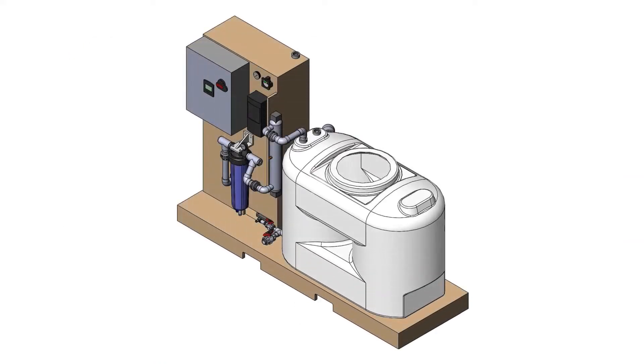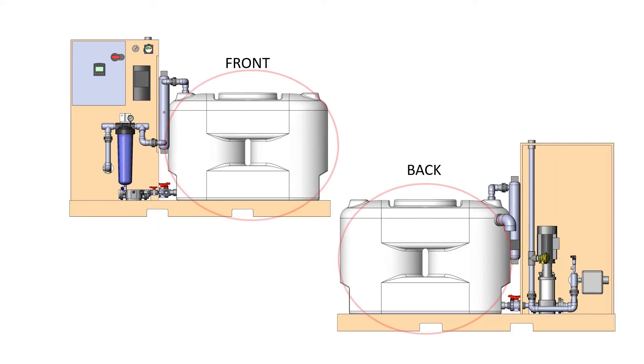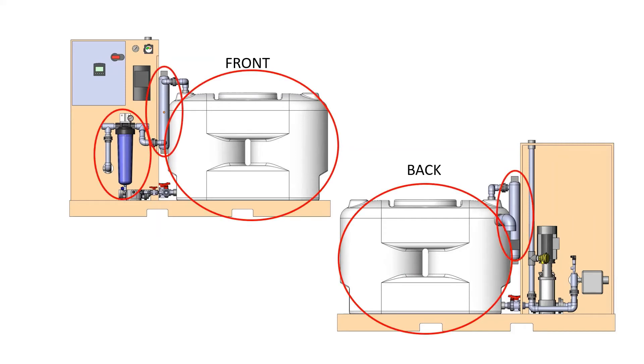Wahaso's standardized condensate system is designed to fit easily into any new or existing building. The compact system comes with a slimline tank, filter, UV sanitizer, pressurization pump, and controls, all mounted to a single skid.